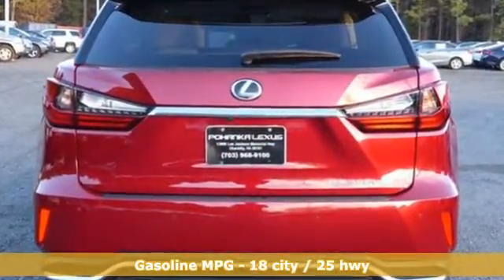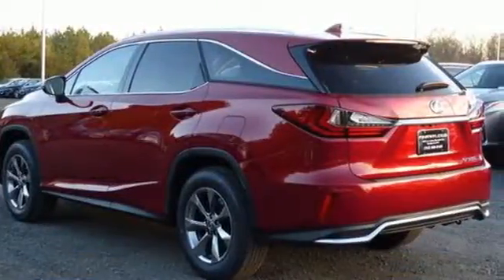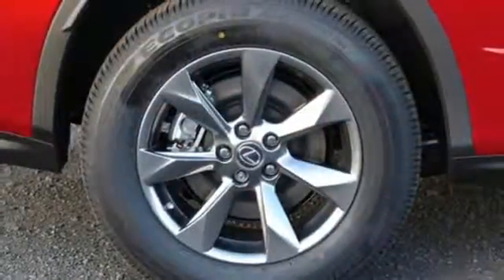V6 engine, 4-wheel analog disc brakes, integrated navigation system with voice activation, power heated mirrors, and heated steering wheel.